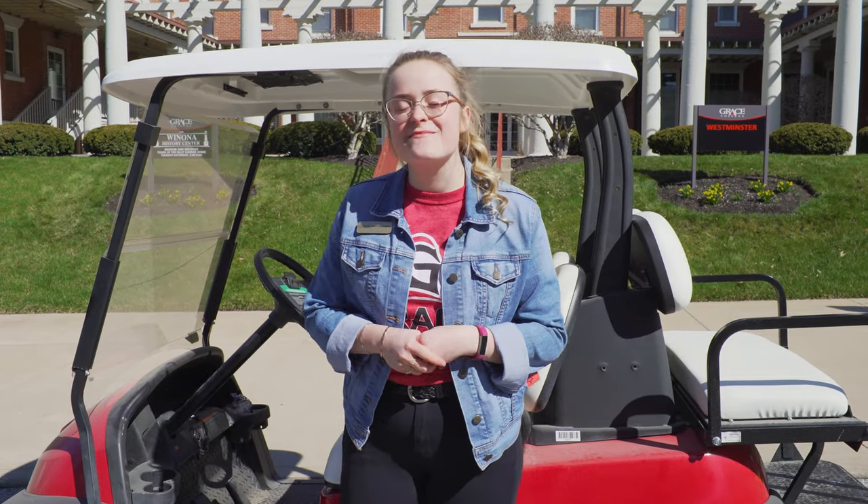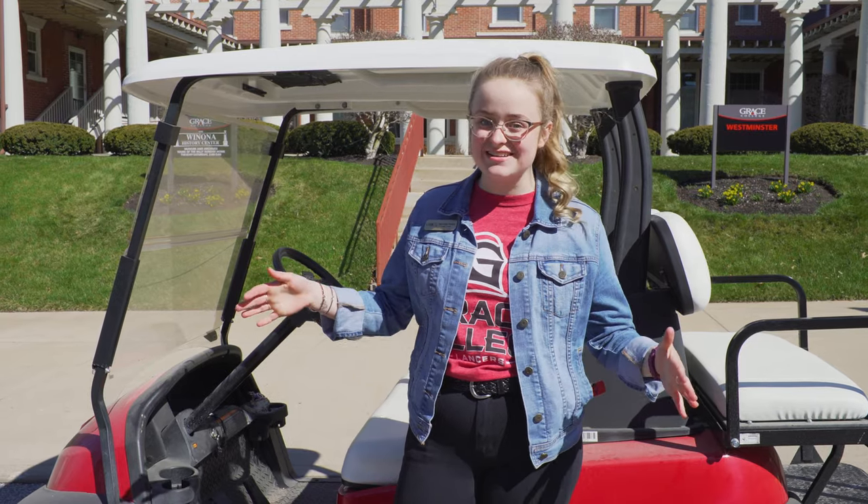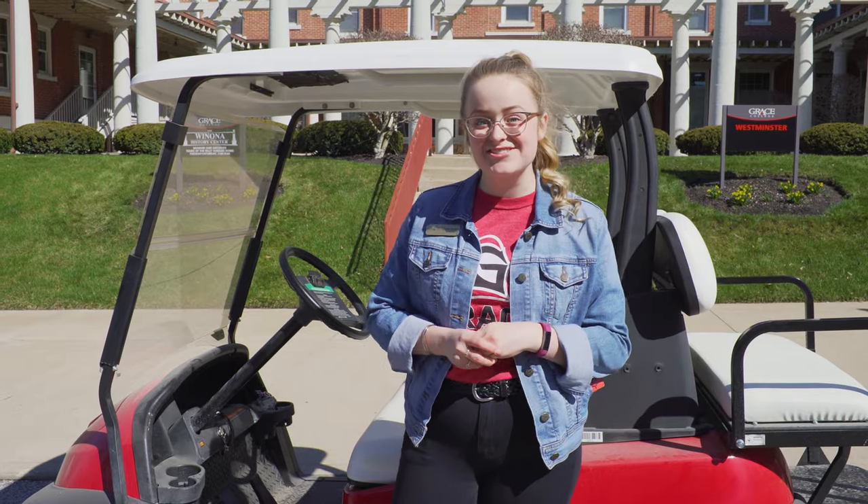Hi, my name is Kennedy and I am a student ambassador here at Grace. I will be giving you your official Grace College golf cart tour today. We are standing in front of Westminster Hall and first we're going to go check out the village, so let's go!